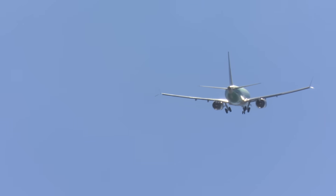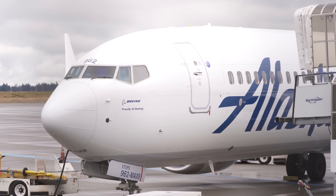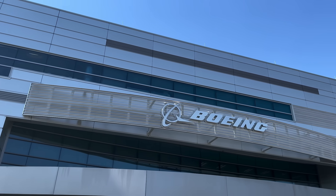Someone could have easily died in this accident. It's a miracle no one near the door was pulled out during the rapid depressurisation. However, most people are pointing the finger at Boeing.